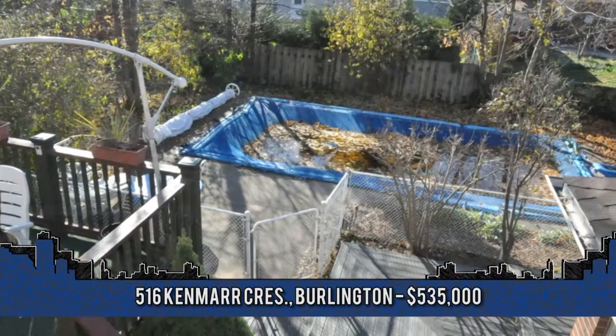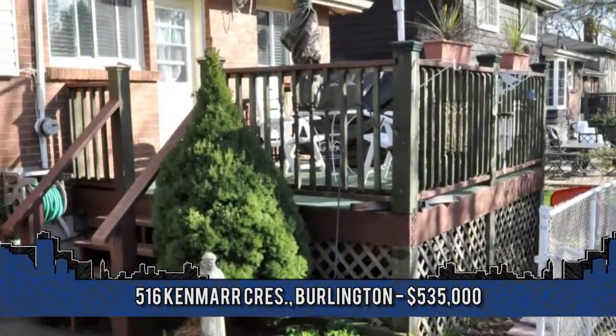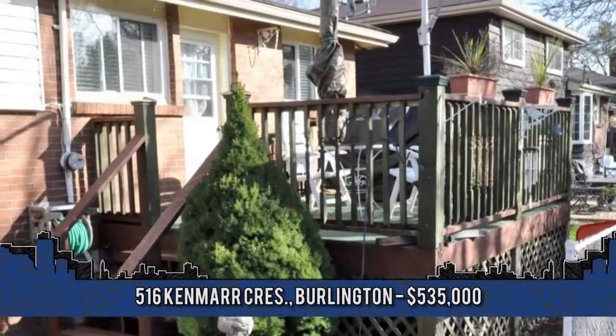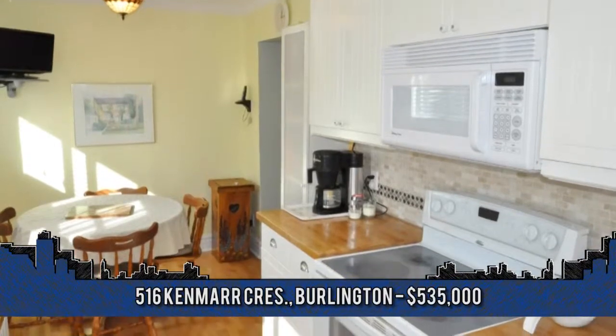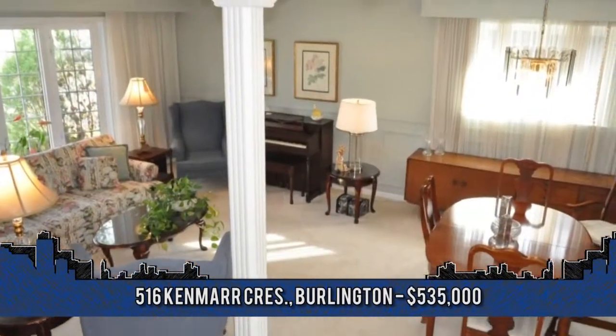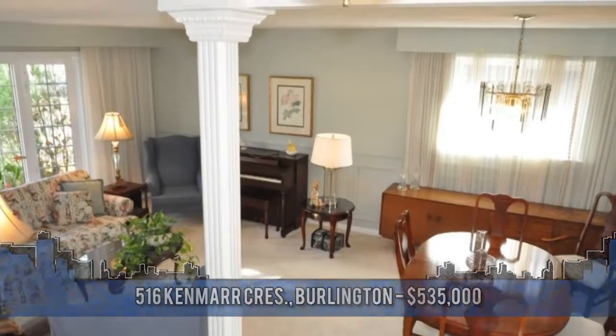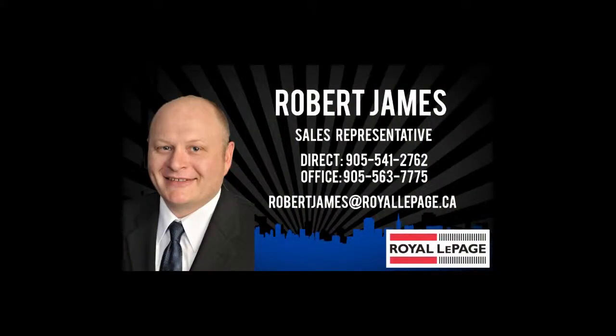Located on a mature tree-lined street close to schools and shopping, great area for a growing family, with easy access to the highway and Appleby Go Station. For more information or to arrange a viewing, contact Rob James, sales representative with Royal LePage Niagara, at 905-945-1234.